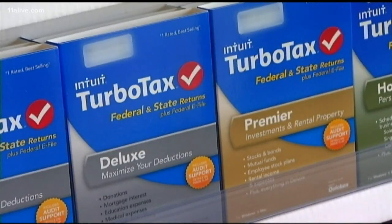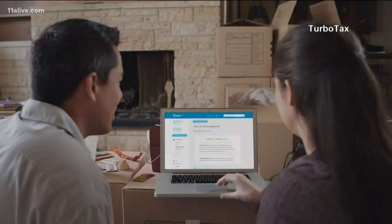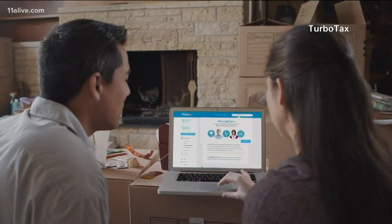TurboTax launched a free stimulus registration product so you can make sure you get that stimulus check. The product is meant to help customers register with the IRS easily to get those stimulus payments. The TurboTax software launched at six o'clock this morning and can soon be accessed through the TurboTax Stimulus Center.